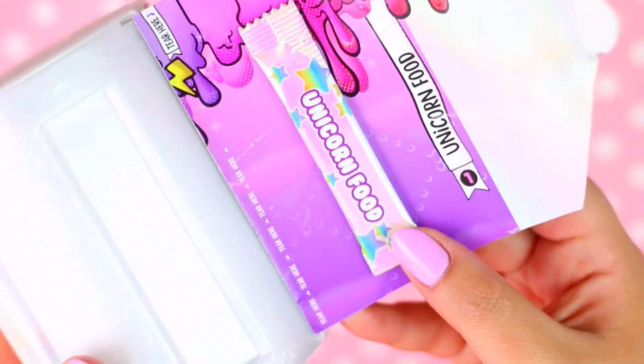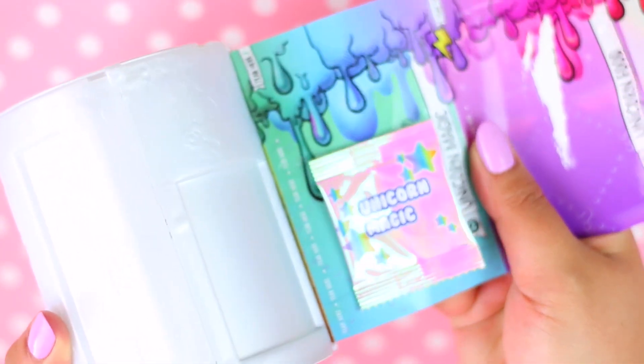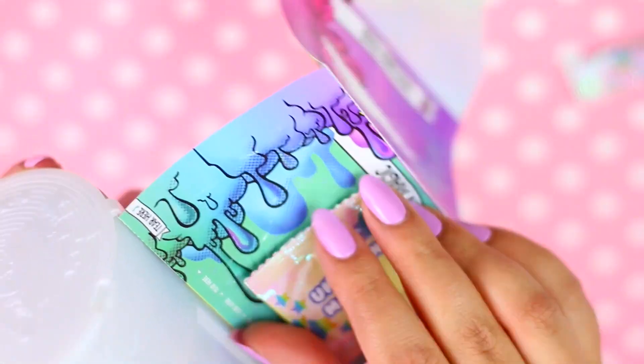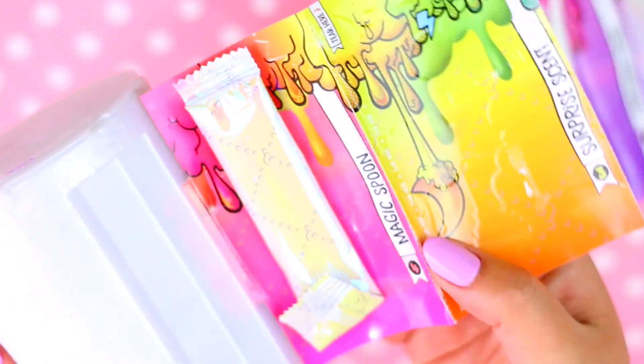First we have Unicorn Food! Can't wait to see what this is! It feels like a powder! Next is Unicorn Magic, and this is a thing that makes the slime change color! So excited to see that! Next we have the surprises! And a magic spoon!